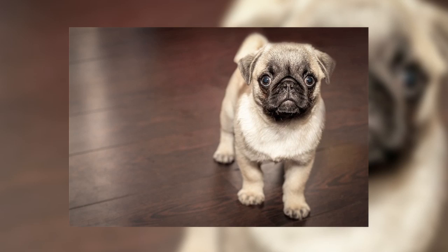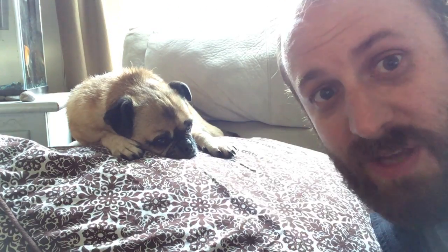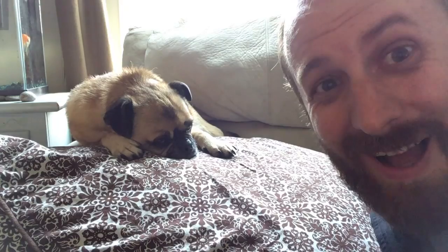Look at the markings on this pug's face. He has these black dots above his eyes, which if you see him in the dark, it makes it look like his eyes are open even when he's sleeping — which pugs do a lot.